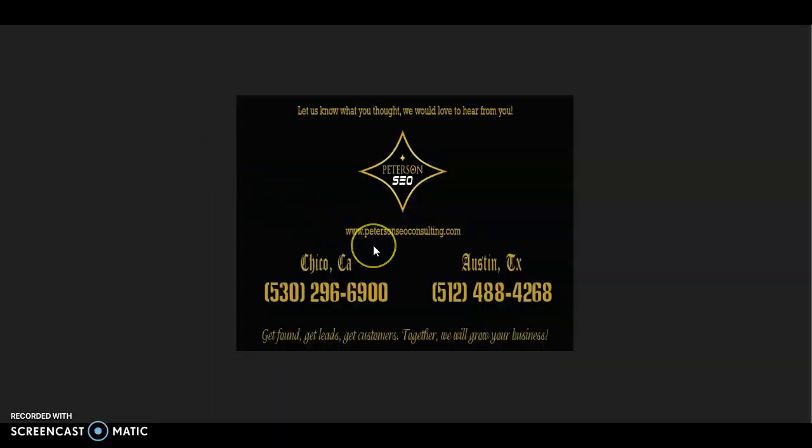Thank you so much for watching this video. I hope that you found it helpful and I would love to get your feedback on it. If you have any questions, go ahead and give me a call at the number on the screen and we can chat. Thank you so much for watching and I look forward to hearing from you soon.